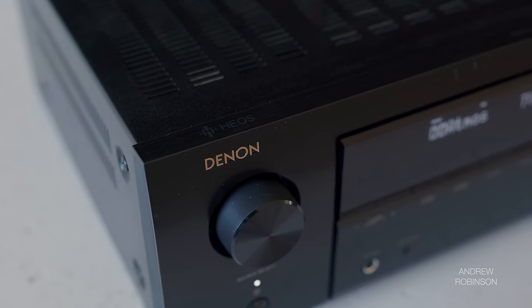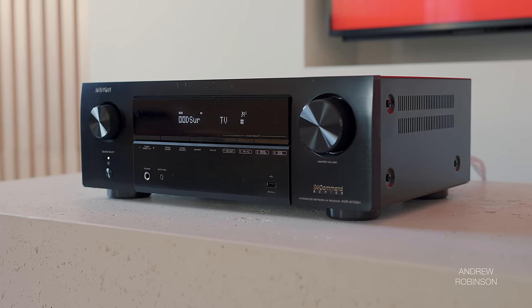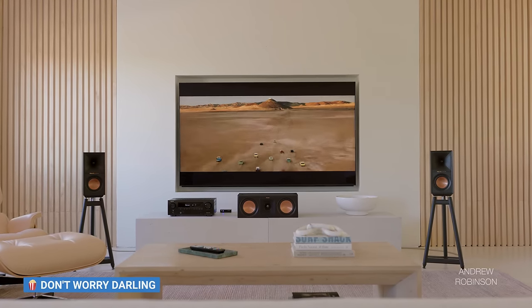In the end, I'm just happy that this isn't another Denon S960H. Denon's newer X1700H is a budget Denon receiver that I can finally get behind. It's no giant killer — it's not going to best receivers that cost twice as much — but for just under $700, it gives customers a solid place to start their home theater journey with a receiver that has a lot of what they really need without overpaying for features, specs, or channels they're never going to use.